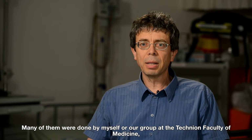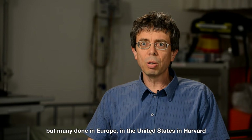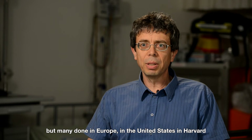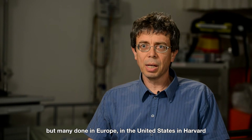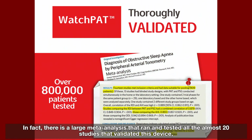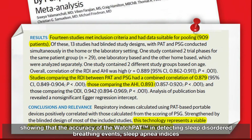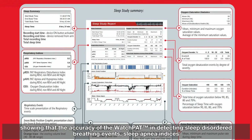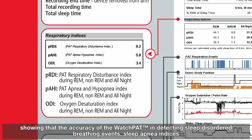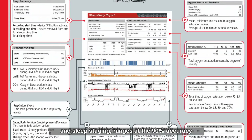Many of these studies were done by myself or our group at the Technion Faculty of Medicine, but many were also done in Europe, in the United States, at Harvard, and in various other studies. In fact, there is a large meta-analysis that ran and tested almost 20 studies validating this device, showing that the accuracy of the WatchPad in detecting sleep-disordered breathing events, sleep apnea indices, and sleep staging ranges at 90% accuracy.